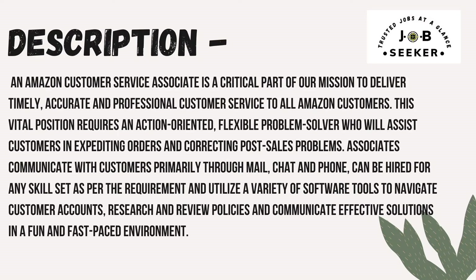In the description, an Amazon Customer Service Associate is a critical part of the mission to deliver timely, accurate, and professional customer service to all Amazon customers. This position requires an action-oriented, flexible problem solver who will assist customers in expediting orders and correcting post-sales problems. Associates communicate with customers primarily through mail, chat, and phone, and can be hired for any skill set as per the requirement.